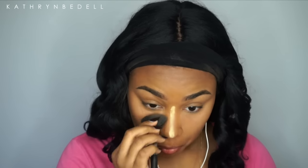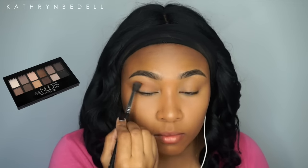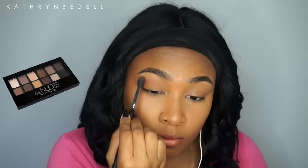Now I'm dusting away the Sasha buttercup setting powder that I used to set my highlight — I let that bake for about five to ten minutes. Then I'm going in with a small artiste dupe brush to contour my nose, using the same color I used to contour and bronze my face.